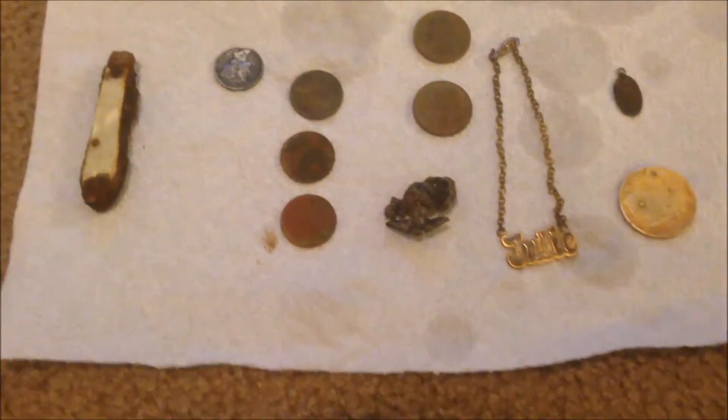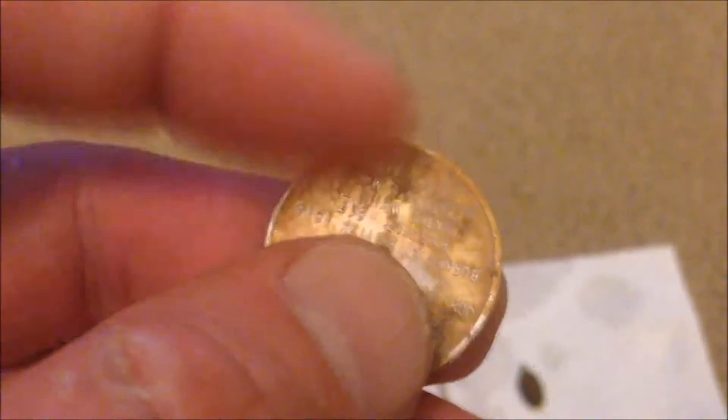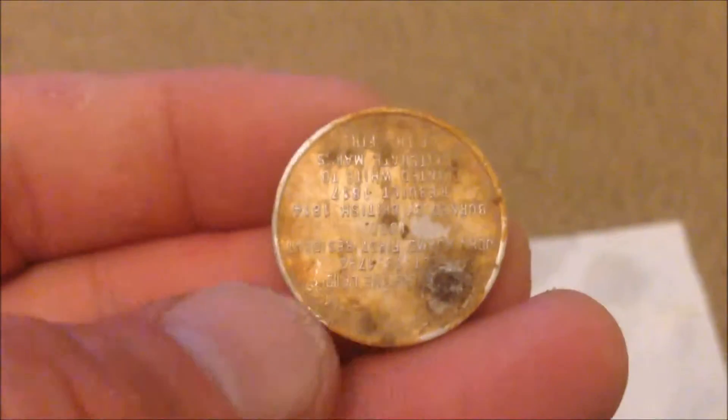This right here is some kind of token — it talks about Washington DC on the front of it, and then flip it over and it gives you a little script talking about what happened and how it became and everything. Pretty neat.